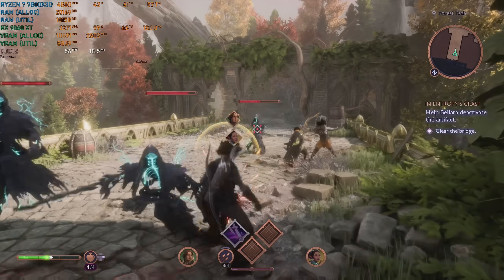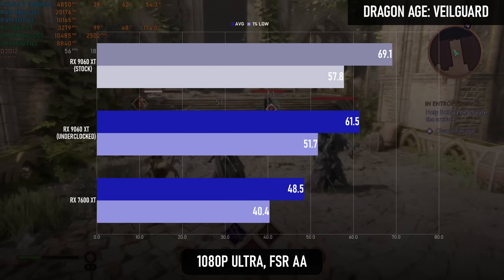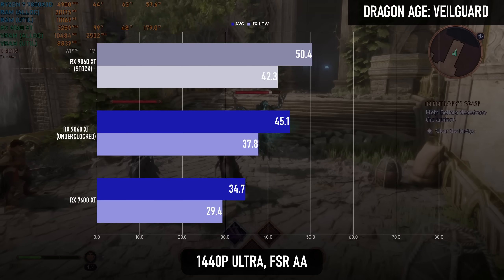Dragon Age: Veilguard is a little less impressed by RDNA 4, but still benefits by 27% at 1080p and 30% at 1440p.